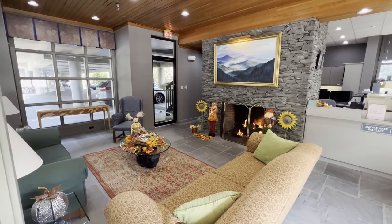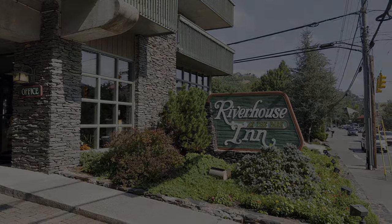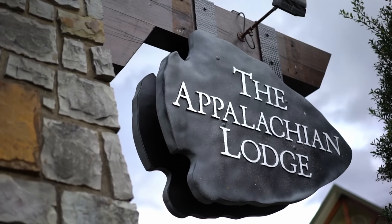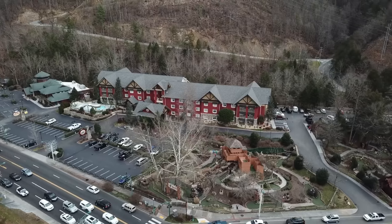Again, for more information about this hotel, be sure to check out the link in the description. Next on the list, the Appie Lodge. If you love a beautifully designed, rustic mountain lodge, the Appie Lodge is for you.